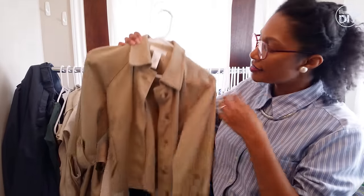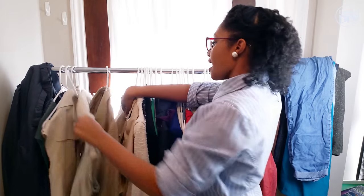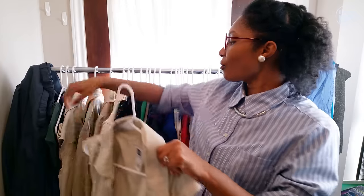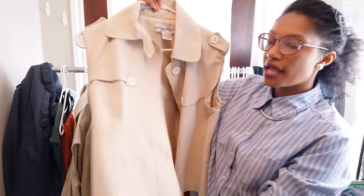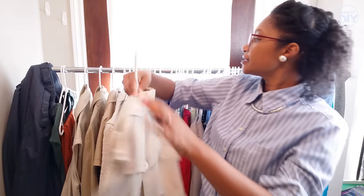Then I have my Isaac Mizrahi for Target three-quarter length short trench coat. Then I have my Gap sleeveless trench coat — this is from the very first coat that I took the sleeves off. I was going through that phase where I was taking the sleeves off of everything. And then this one I took the sleeves off as well. It has a little bit of shimmer, it's like a short trench coat, but I really like the back of it — it has the little flap and the pleat there.